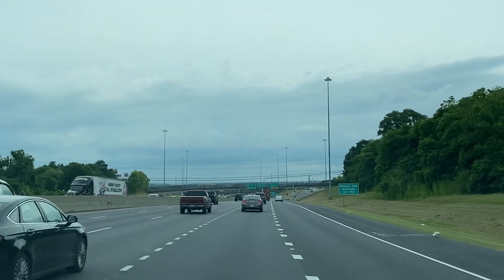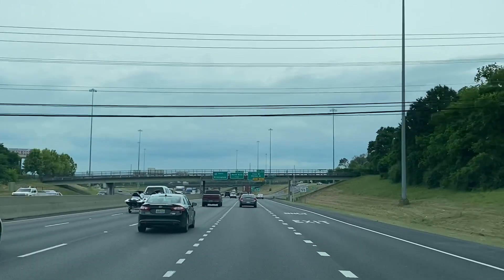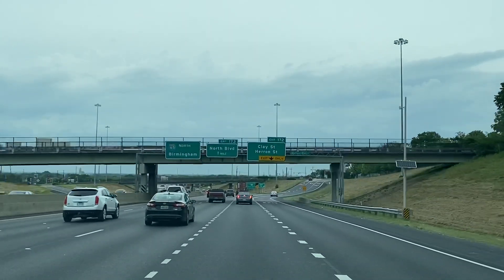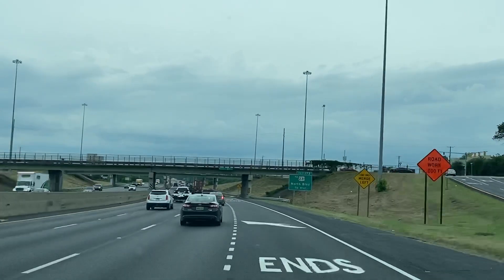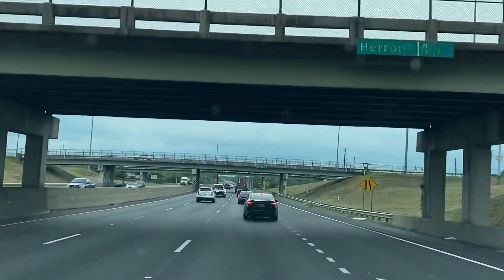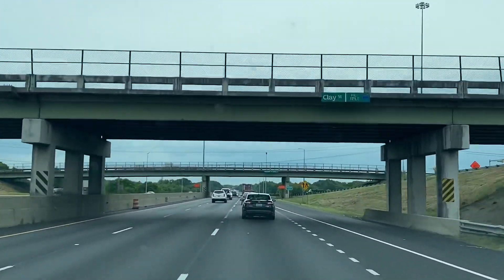Now we're heading north on 65 — Interstate 85 ends, or starts, right here depending on how you want to look at it. I like to say it ends here, but if you want to get fancy you can say it starts in Montgomery. Interstate 65, heading north now.